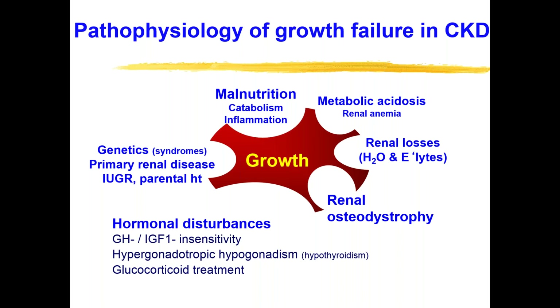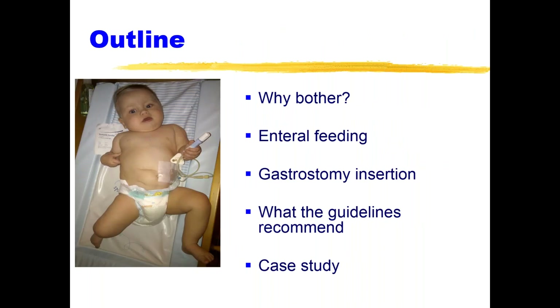Some of these are modifiable risk factors, and I would particularly like to focus on that. In the course of my talk today, we'll talk about why bother with nutrition and what is the importance of it, enteral feeding in children, a few words about gastrostomy feeding, what the guidelines recommend, and then a case study.